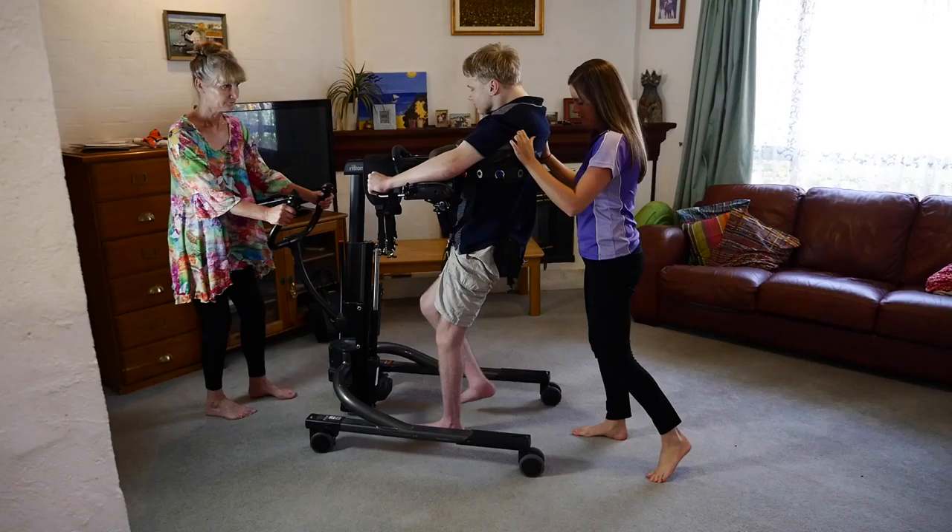Aidan is one of my older clients on my caseload. He has cerebral palsy at GMFCS level 4, so he requires a power wheelchair for moving around, but he can do some assisted walking using a walking aid.